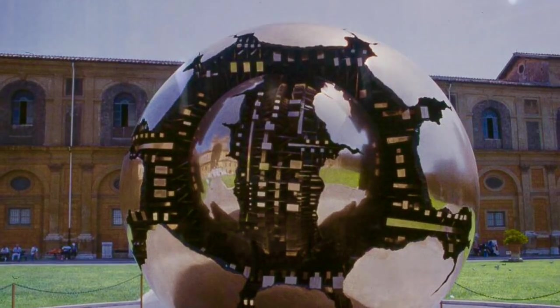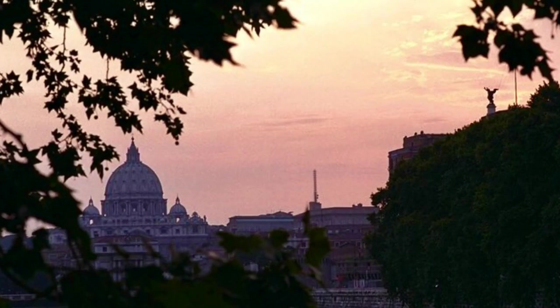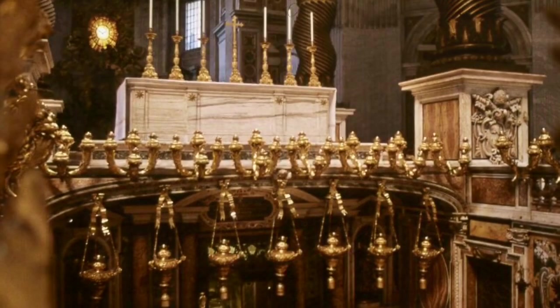In the movie, the crew was not allowed to film inside the Vatican, so rumour has it that part of Queen Amidala's palace in Star Wars Episode I doubles as part of the Vatican in Angels and Demons.